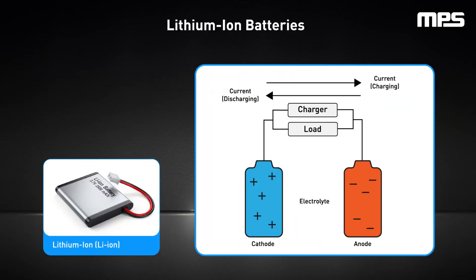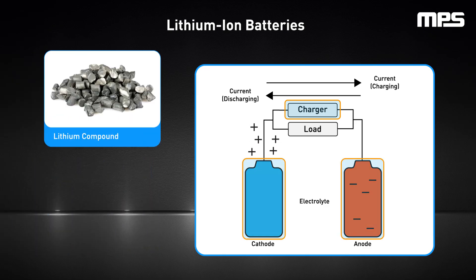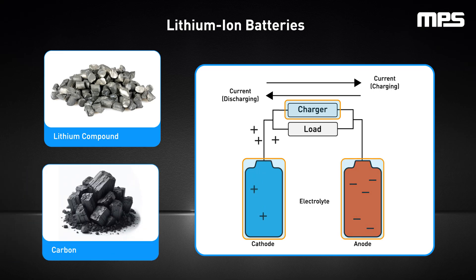Lithium ion batteries provide higher energy density, longer lifespan, and have low discharge rates to further improve longevity between charges. When lithium ion batteries are charged, the lithium ions flow from the cathode to the anode. The cathode is the battery's positive electrode, made of a lithium compound, while the anode is the battery's negative electrode and is typically made of carbon. When these batteries discharge while powering devices, the opposite occurs and lithium ions flow from the anode to the cathode.